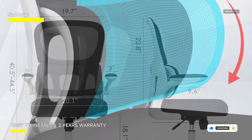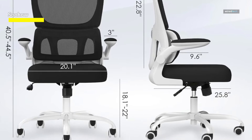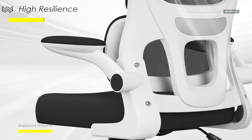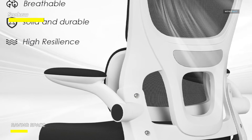Its smooth rolling wheels provide effortless mobility, allowing you to seamlessly navigate your workspace. Whether you're crunching numbers or diving into creative projects, this chair supports you every step of the way. Upgrade your office or gaming setup with the Sohow ergonomic home office chair, where modern aesthetics meet ergonomic excellence.